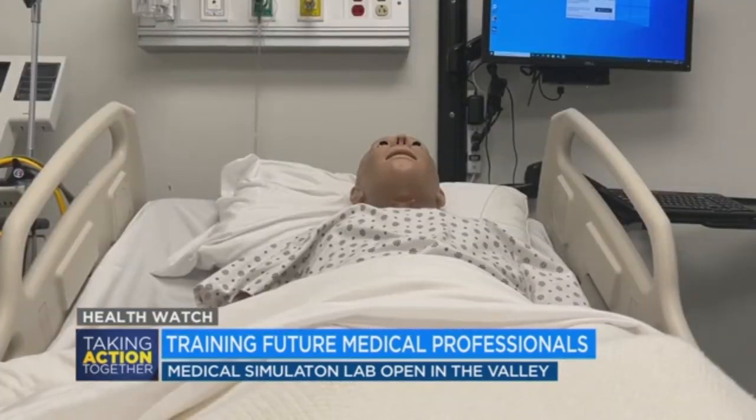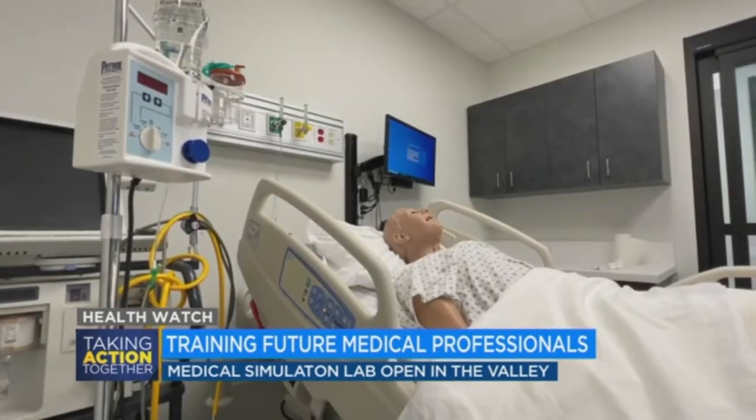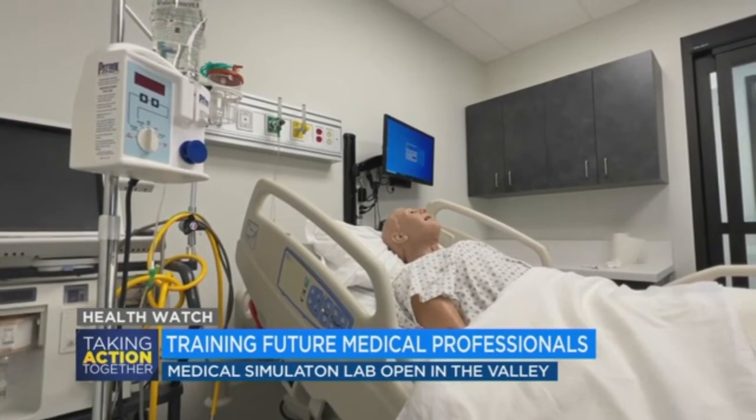Student Maya Jo says the new sim lab allows them to transfer the skills they've learned in class onto a somewhat real patient in a controlled environment. The mannequins breathe, they blink, they talk to you, and when you do an intervention they respond. So it really is very realistic and was very helpful.